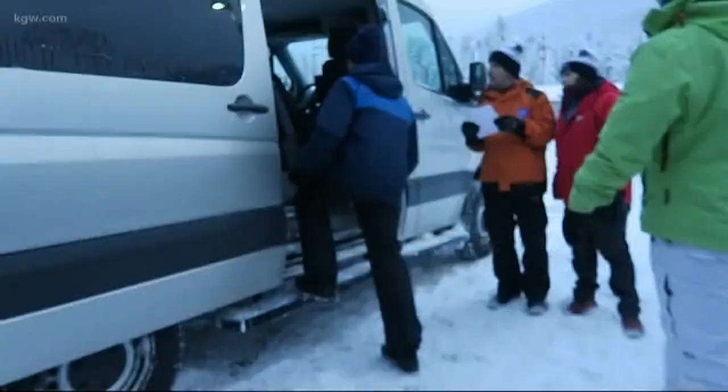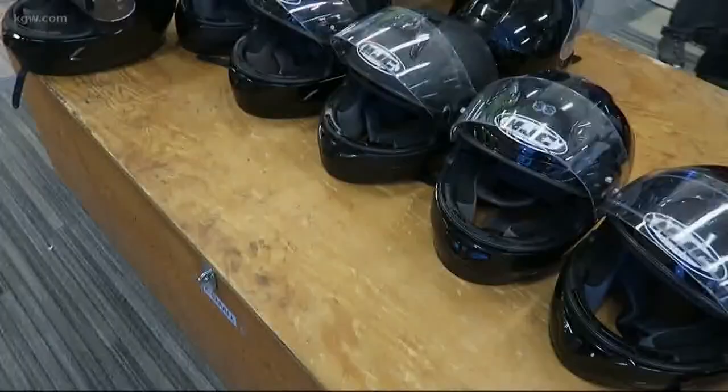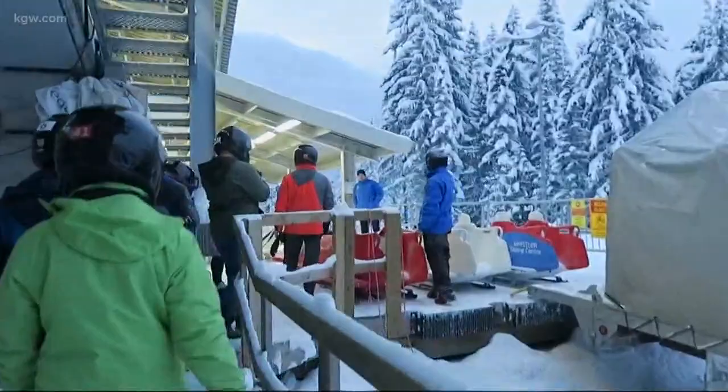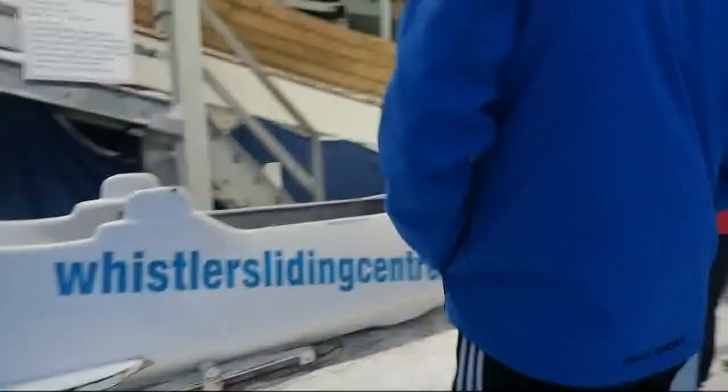Now we're getting to the shuttle to go to the start line. We head up the track and get into the official bobsled. Now this is where the nerves set in. Oh my gosh — we're actually at the start line.